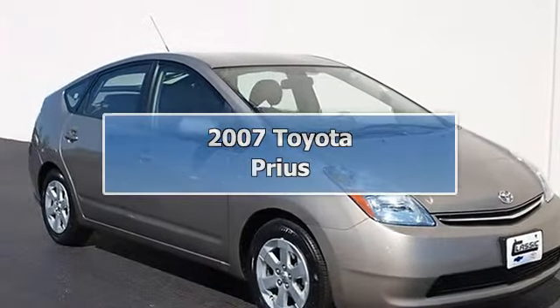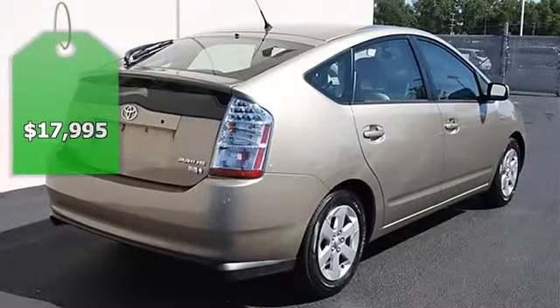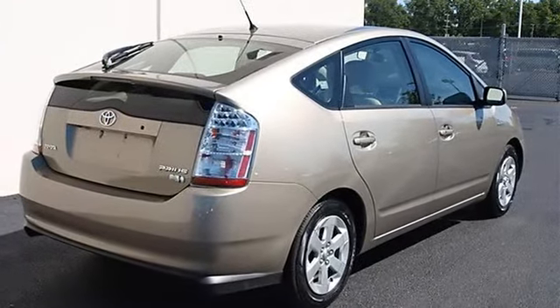2007 Toyota Prius, 4-door car. This vehicle features the following equipment: automatic transmission, I4 engine, 1.5L.